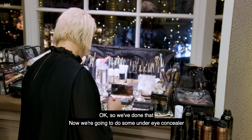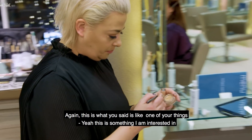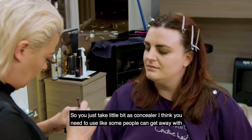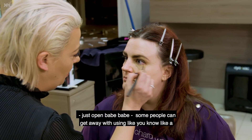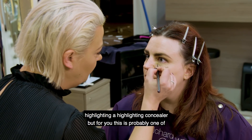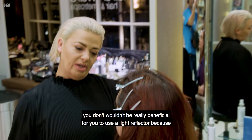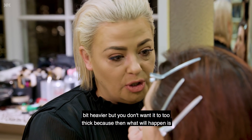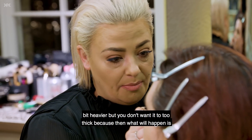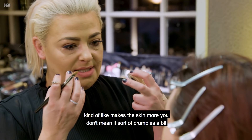Now we're going to do some under-eye concealer. Some people can get away with using a highlighting concealer, but for you this is one of your problem areas, so you need something a bit thicker and heavier for that extra coverage. A light reflector won't give you any coverage - you need something heavier, but not too thick because it can get quite drying and can make the skin crumple.